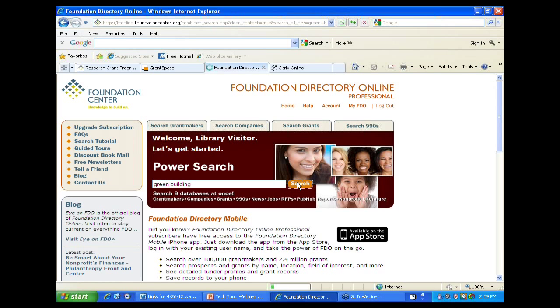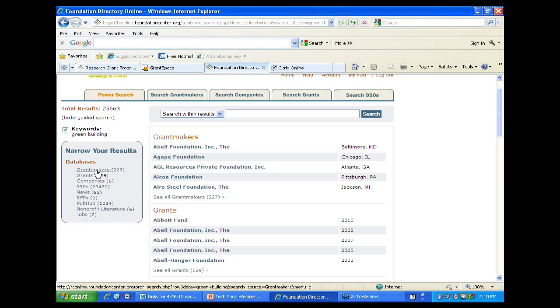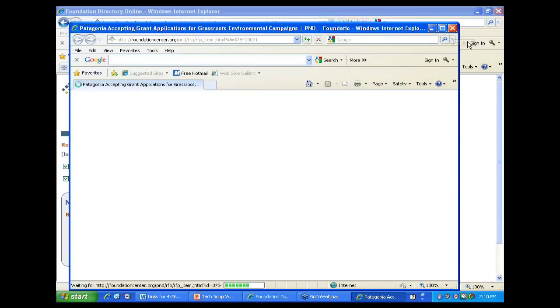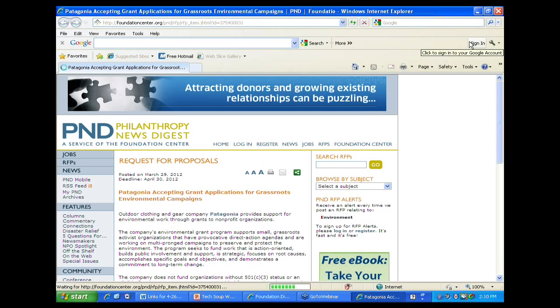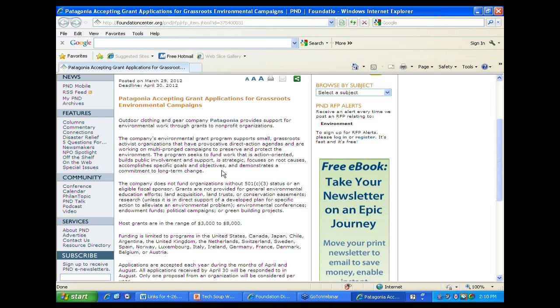Here are the results from our search on green building. On the left you can see different databases – 227 grantmakers that mention green building, and 829 grants awarded. There are also RFPs listed. If we click on one, it brings up the latest resource – for example, an RFP mentioning green building as a particular issue, with grants for $3,000 to $8,000. These are short-term funding opportunities with quick turnaround that you might not know about.